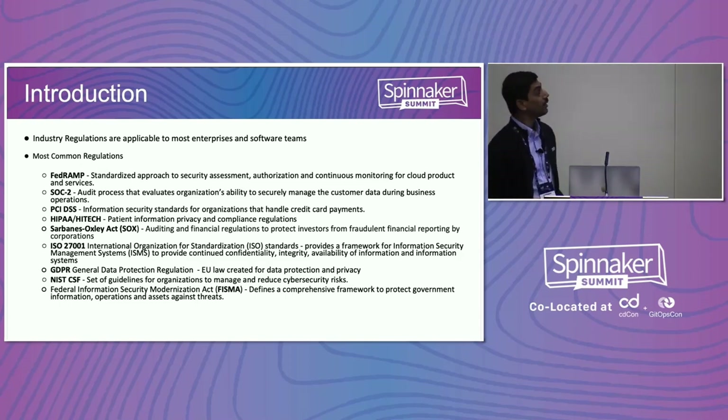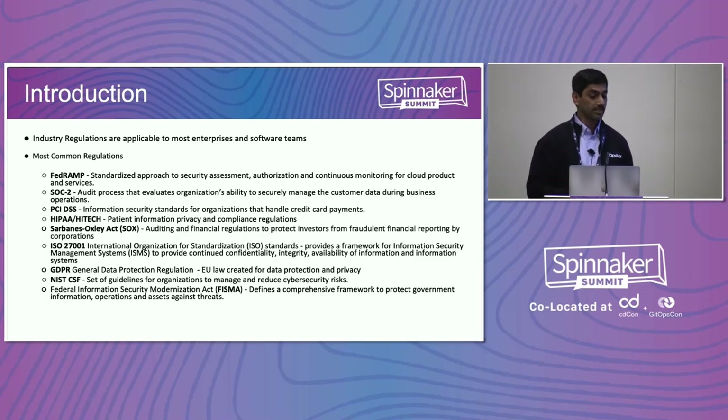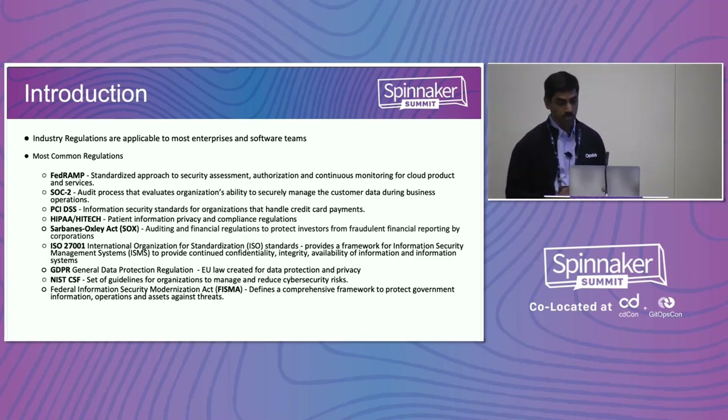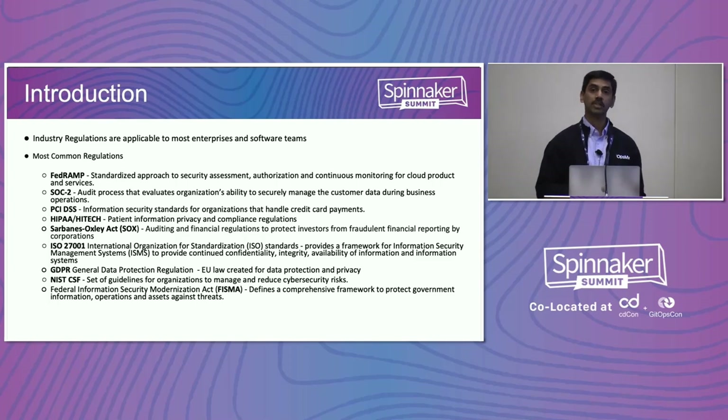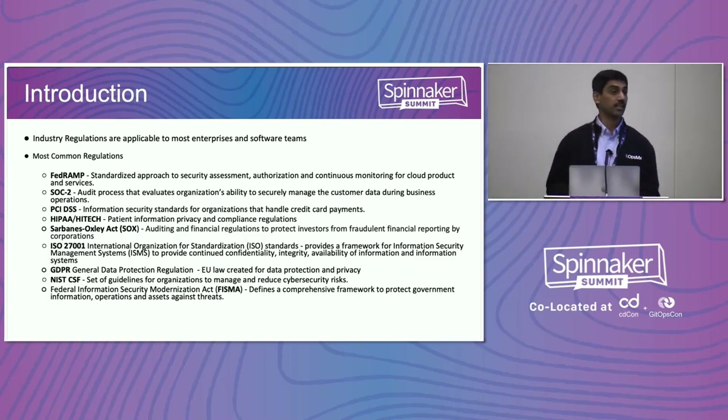There's a variety of regulations — like an alphabet soup, in some extent. These standards define not only the processes, but they're not always very prescriptive in terms of what you need to do. They define more in terms of the process, saying these are the checks that need to be done. But some of them are more prescriptive, like FedRAMP or PCI, while others are not as much.